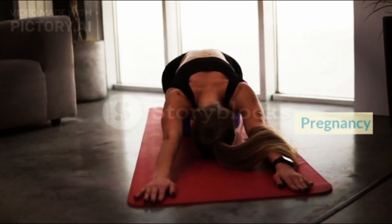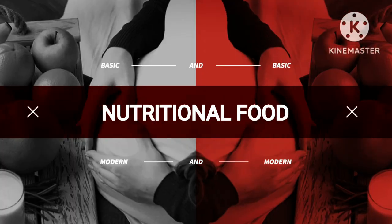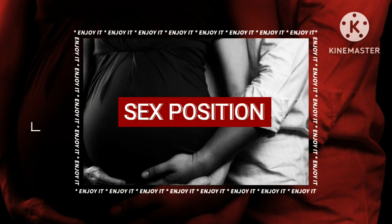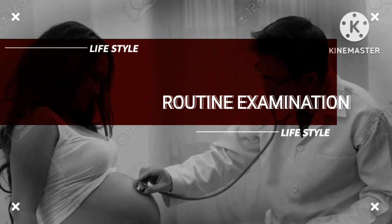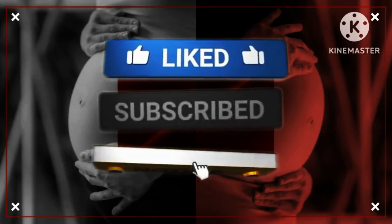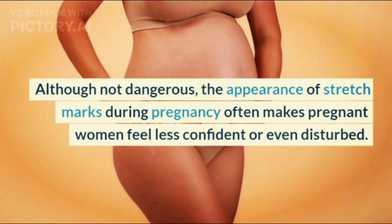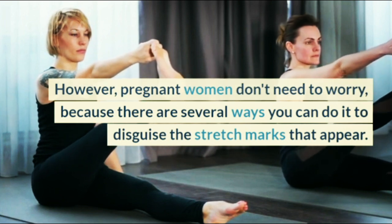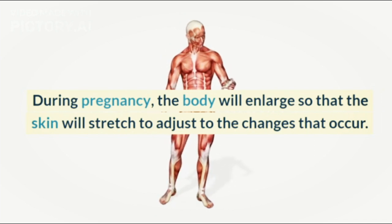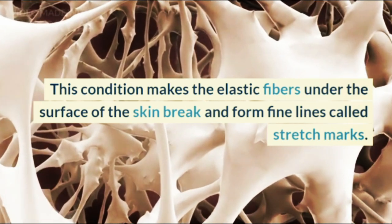Here's how to overcome stretch marks during pregnancy. Although not dangerous, the appearance of stretch marks during pregnancy often makes pregnant women feel less confident or even disturbed. However, pregnant women don't need to worry, because there are several ways you can do to disguise the stretch marks that appear. During pregnancy, the body will enlarge so that the skin will stretch to adjust to the changes that occur. This condition makes the elastic fibers under the surface of the skin break and form fine lines called stretch marks.